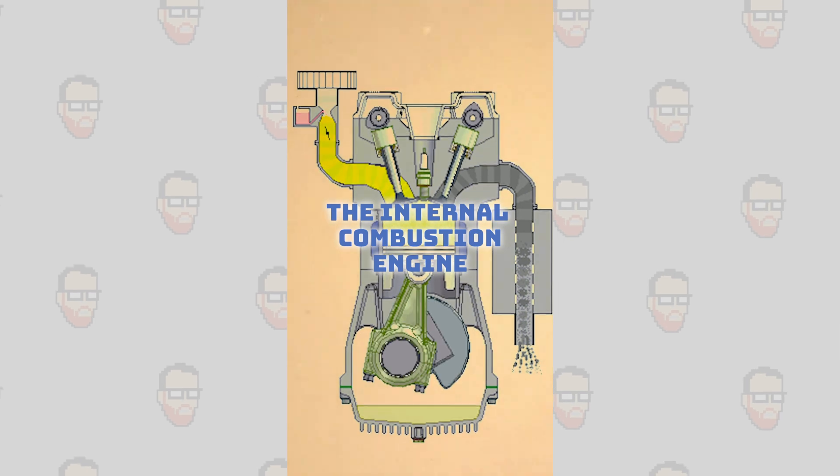The internal combustion engine. High-temperature, high-pressure gases apply direct pressure to pistons within an engine. This is most likely what's under the hood of your car today.